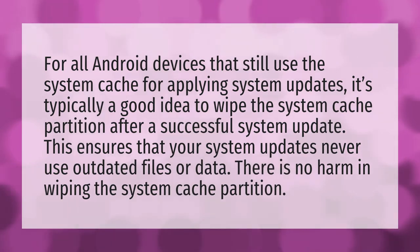For all Android devices that still use the system cache for applying system updates, it's typically a good idea to wipe the system cache partition after a successful system update. This ensures that your system updates never use outdated files or data. There is no harm in wiping the system cache partition.